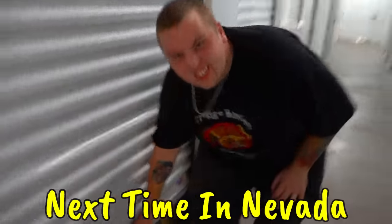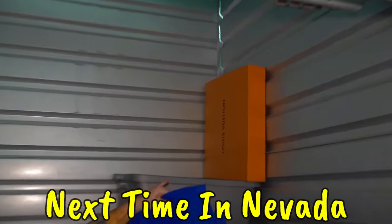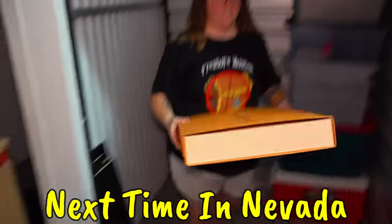There it is — a Louis Vuitton box. It's got weight. That is heavy. What is that?